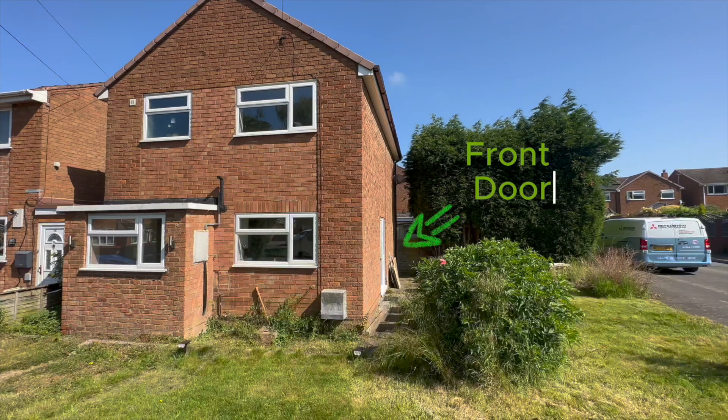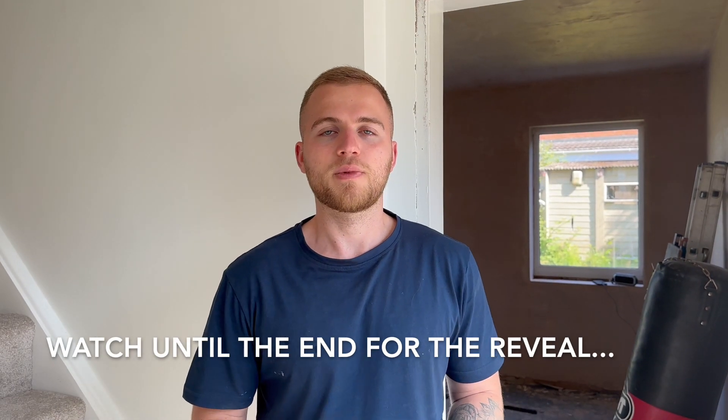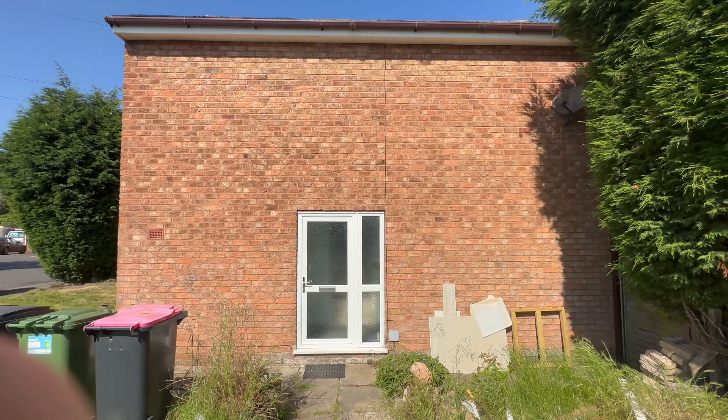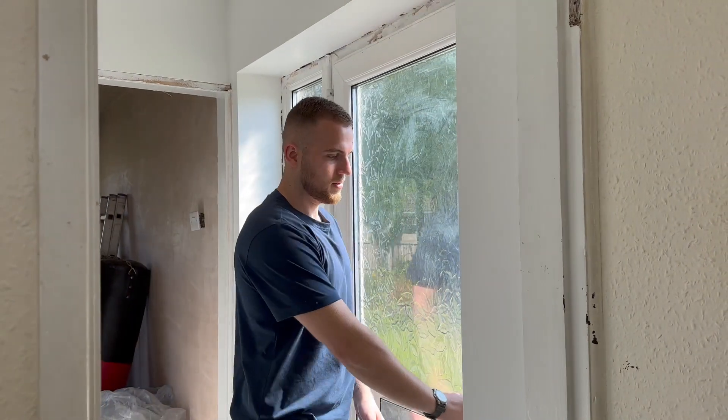Our front door is currently on the side of the house. As you can see from the video, it's pretty awkward to get in and out, especially when you're carrying stuff. On top of that, it looks pretty ugly from the outside — it's just a brick wall with a door in the middle. The living room is right behind you and the kitchen is behind me. To get around the door you kind of have to shut it and then walk around, which isn't very practical.